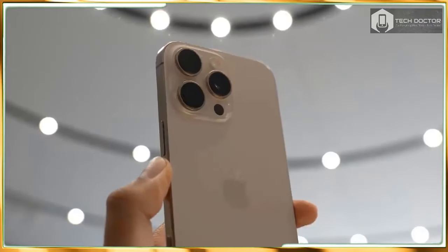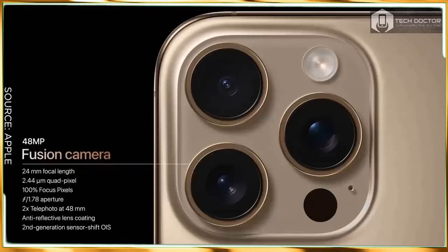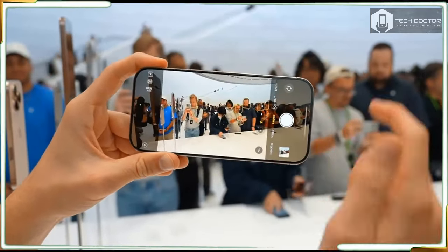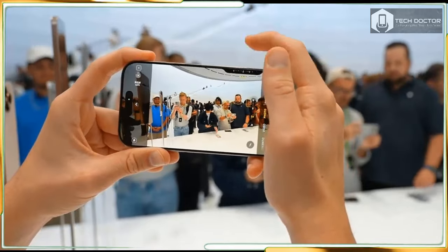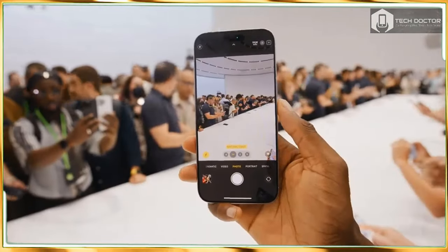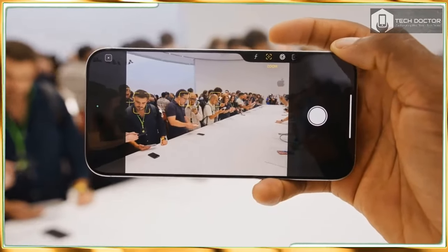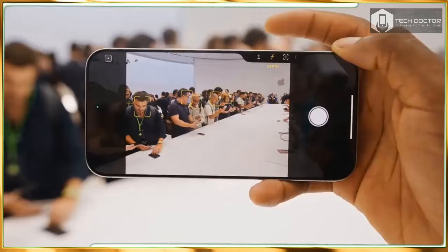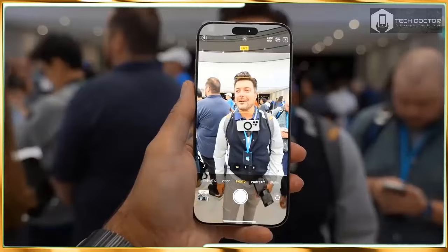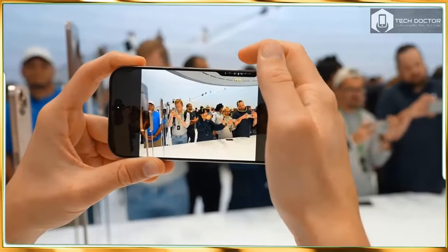Both the iPhone 16 Pro and 16 Pro Max get a new A18 Pro chip that's designed from the ground up for Apple Intelligence features, and a new dedicated camera control button designed to make everything from zooming to changing focus depth easier. A new 48MP ultrawide camera captures impressive macro shots and you can record cinematic slow motion video at 4K 120fps. Apple also promises longer battery life and better sustained performance along with more durable designs. I went hands-on with both the iPhone 16 Pro and 16 Pro Max and came away impressed with the new designs and features.